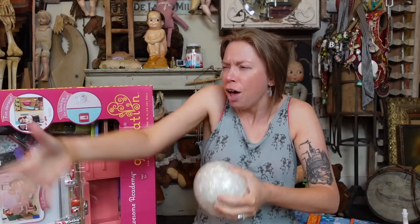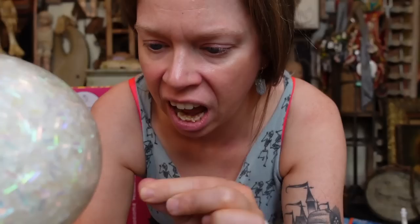When I say bananas, you say peppers. Do you guys remember the bingus ball from last week? I have an update.